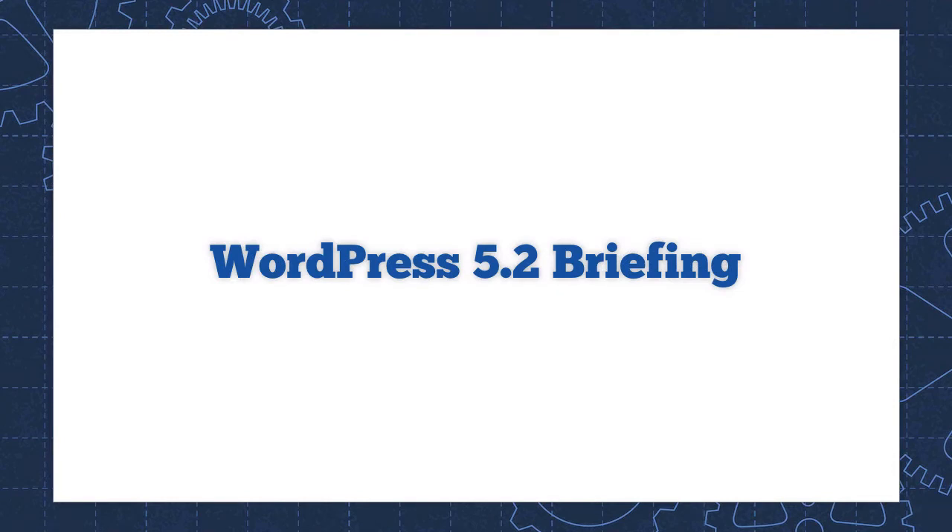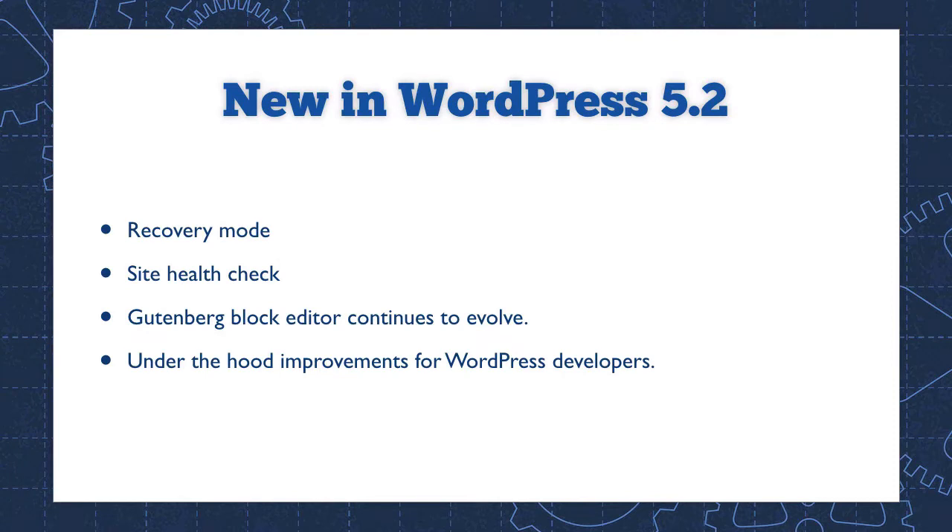WordPress 5.2 has just been released. In this video briefing, we'll take a look at the latest features. The biggest improvement is something you won't see until things go terribly wrong on your website. Recovery Mode will be your new best friend. There's also a new Site Health Check, the Gutenberg block editor continues to evolve, and we have the usual assortment of under-the-hood improvements for WordPress developers. Now let's jump in and take a closer look at some of these features.